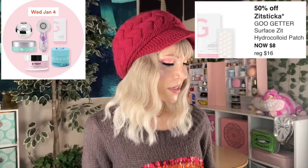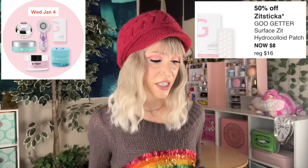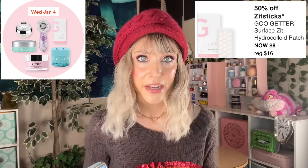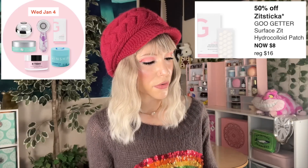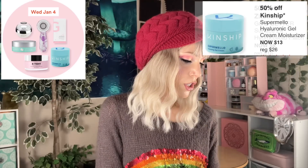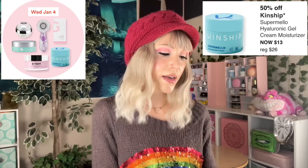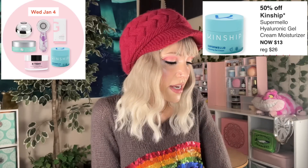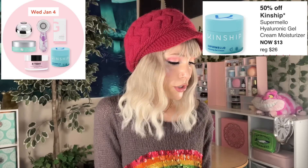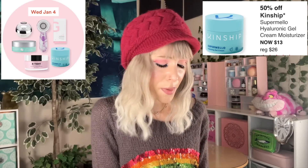Zit Sticka Goo Getter Surface Zit Hydrocolloid — I love hydrocolloids. They're a wonderful option for whiteheads in particular. Kate Somerville for angry, red, irritated pimples; hydrocolloids for whiteheads. Also know the Peach Slices patches work just as well in my opinion. The Kinship Super Mellow Hyaluronic Gel Cream Moisturizer — I might grab this for $13 in this sale. I actually do like the Kinship brand; they have great price points. I just haven't tried this one specifically, but maybe this will be the sale where I finally grab it.